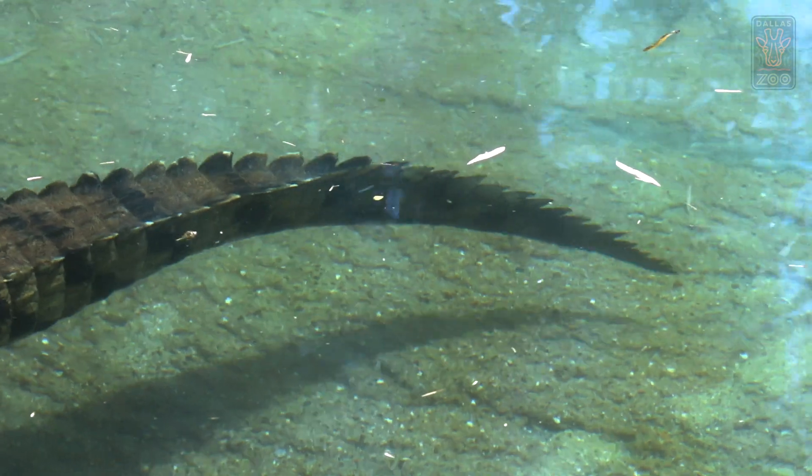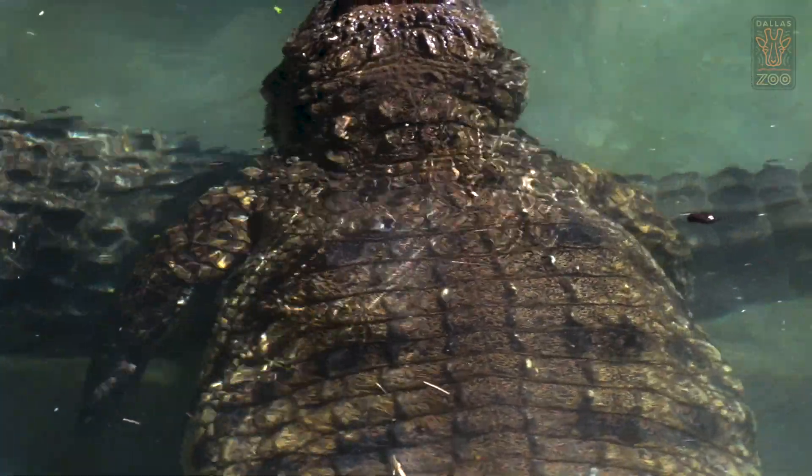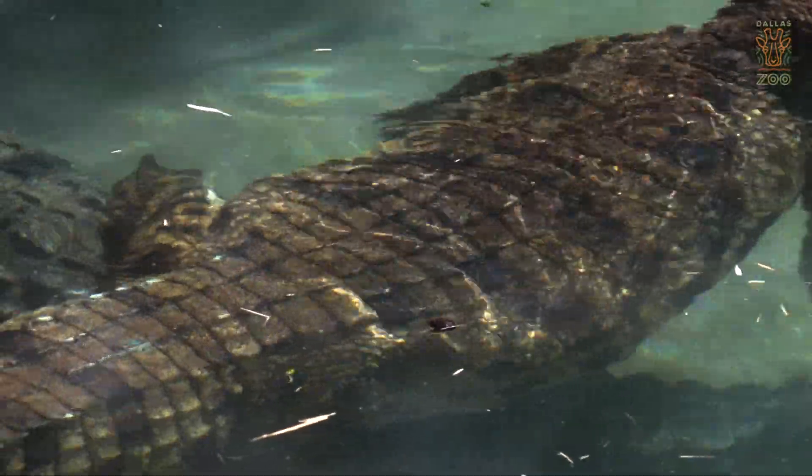Nile crocodiles can actually get up to in excess of 18 feet in certain circumstances. Nile crocodiles are the second largest species in the world. There are 26 species of crocodilians.